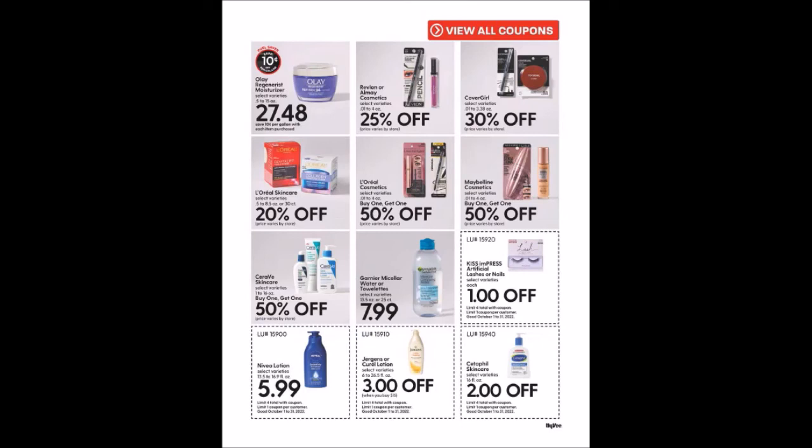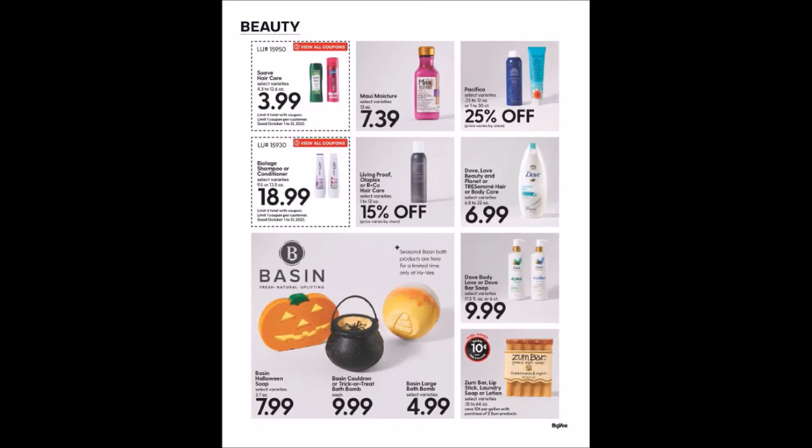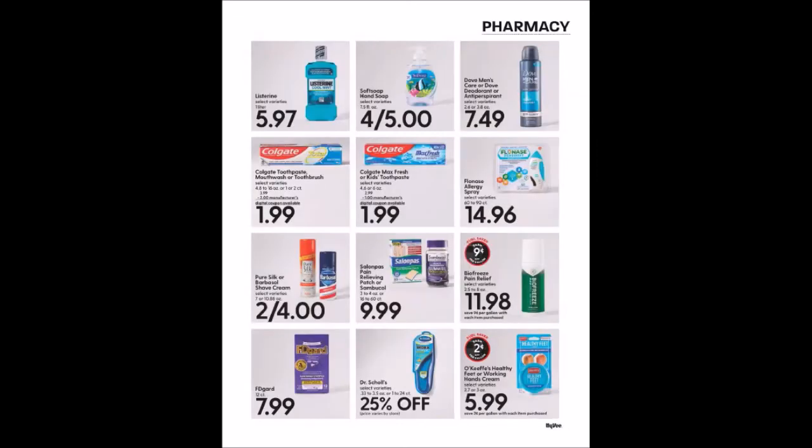We have Suave Hair Care, 4.3 to 12.6 fluid ounce bottles for $3.99, limit of four. We have Biosilk Shampoo or Conditioner, 9.5 or 13.5 ounce bottles for $18.99, limit of four — I don't know if I'd buy that there. There's a Fuel Saver taking off $2. Some pharmacy and hygiene items with a couple of Fuel Savers — mainly just prices.